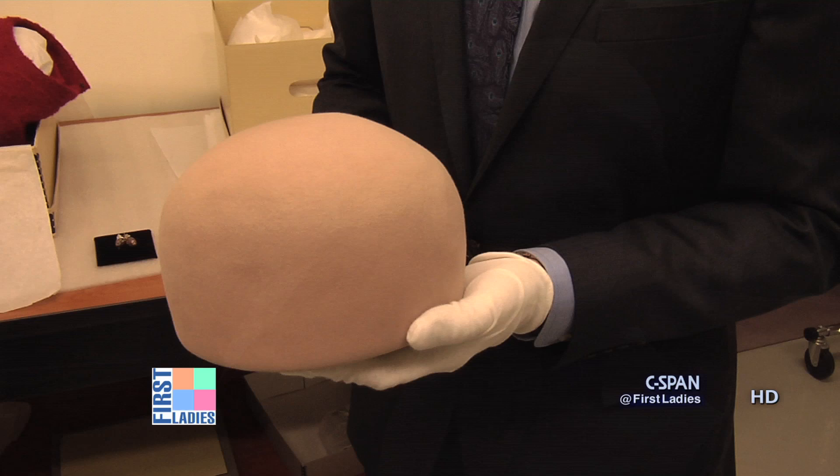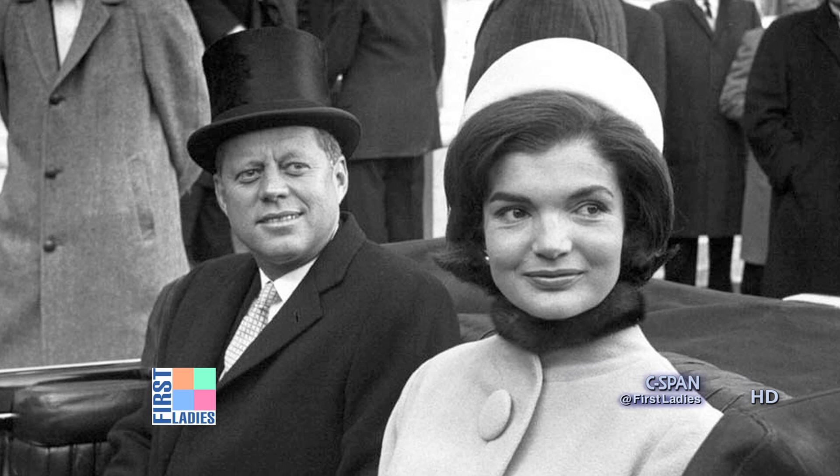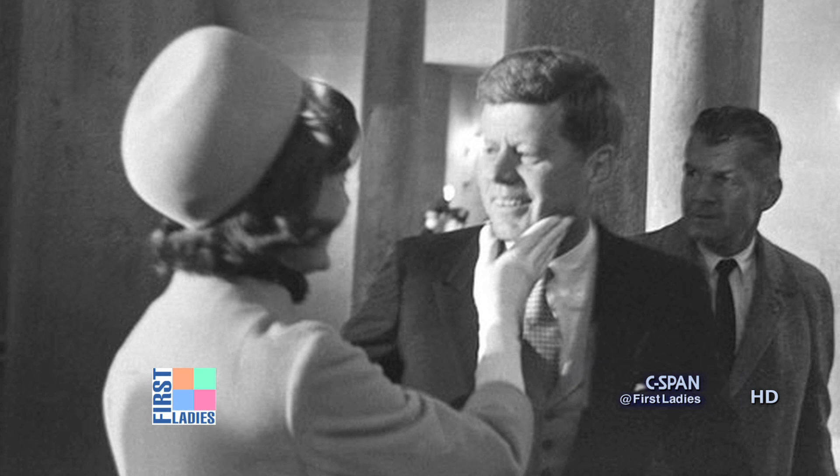She wore it on the back of her head so that her face could be seen, and that actually set a fashion trend. Whereas the hat would normally be worn on the very top of the head, she had it pushed back to sort of frame her face.